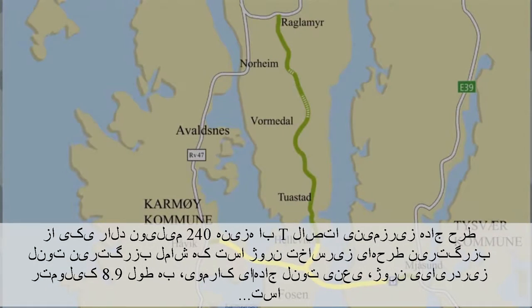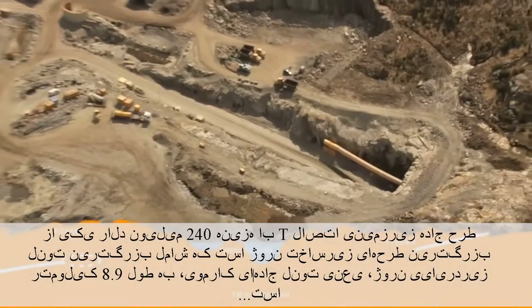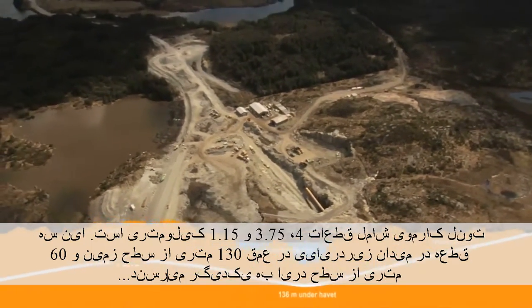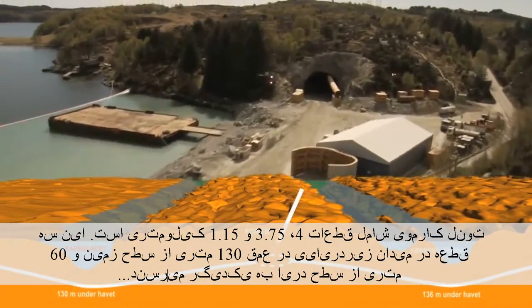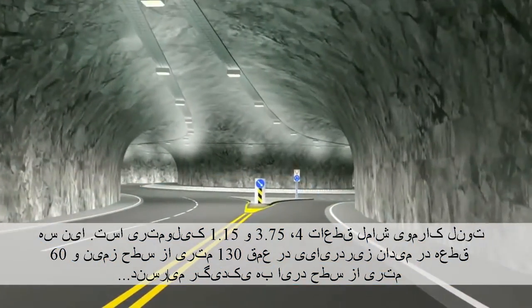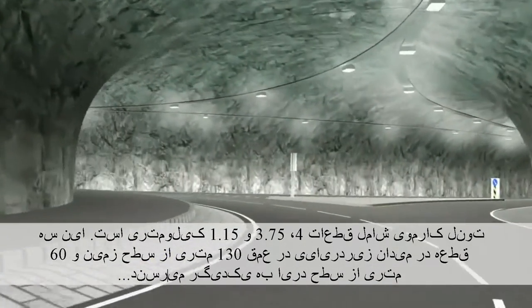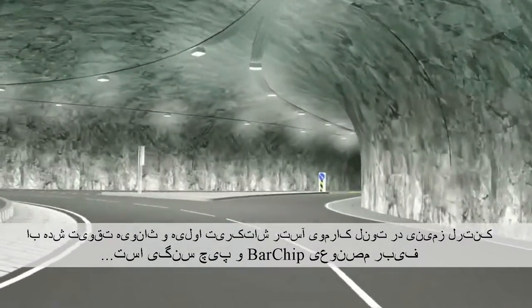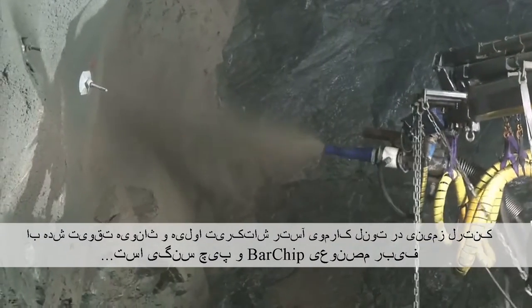The US$240 million T-Connection Road upgrade project is one of Norway's largest infrastructure projects, comprising the longest subsea tunnel in Norway — the 8.9km Karmøy Road Tunnel. The Karmøy Tunnel consists of a 4km, a 3.75km, and a 1.15km branch. The three branches meet at a subsea roundabout 130 metres below ground level and 60 metres below sea level. Ground control in the Karmøy Tunnel uses bar-chip synthetic fibre reinforced primary and secondary shotcrete lining with rock bolts.